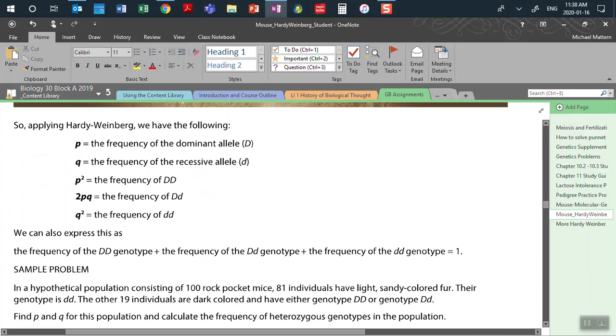Applying the Hardy-Weinberg theorem to the alleles for these genotypes: p is the frequency of the dominant allele big D; q is the frequency of the recessive allele little d; p squared is the frequency of big D, big D; 2pq is the frequency of the heterozygous big D, little d; and q squared is the frequency of the homozygous recessive little d, little d.